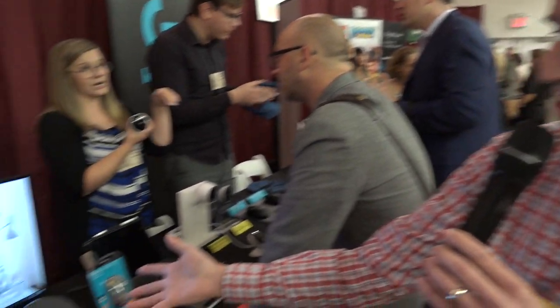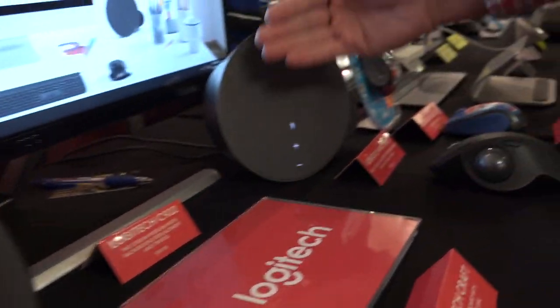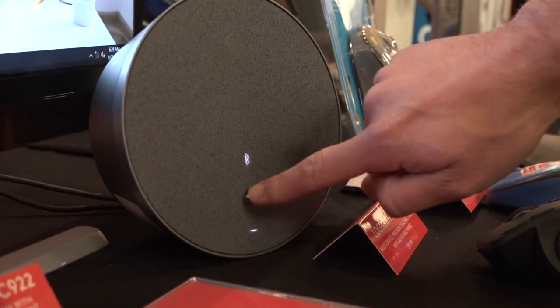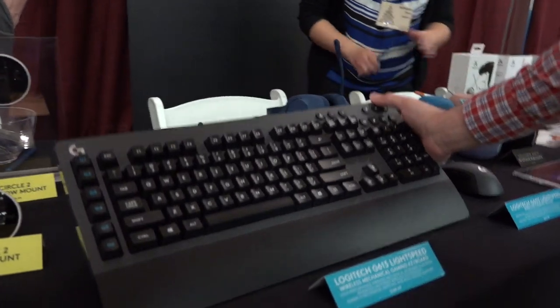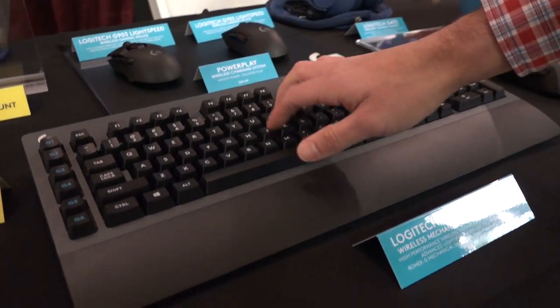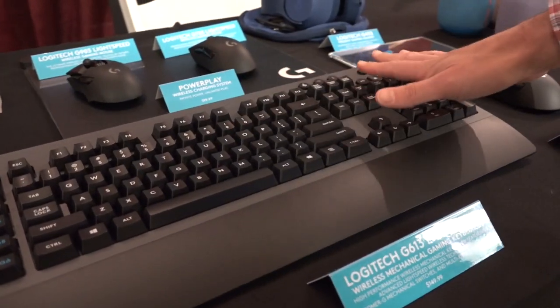They've got these cool looking Bluetooth speakers. We can't hear what they sound like because it's so noisy in here, but they have some motion controls on them. So it detects when your hand gets closer to adjust the volume. A couple of gaming things here at the Logitech booth. They've got a new wireless mechanical keyboard, this is the G613, $150 and it is completely wireless.